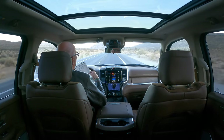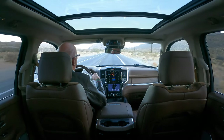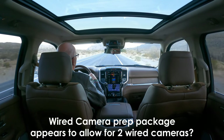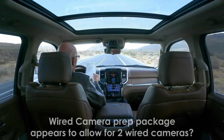In addition, for $500 I got the camera prep package, and it turns out it gives you two auxiliary wired cameras which is really cool. I can set them up wherever I want.